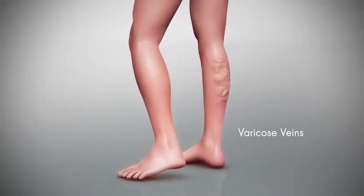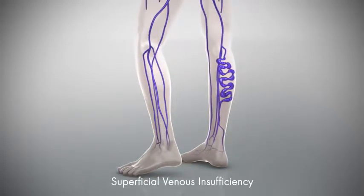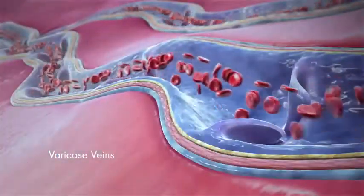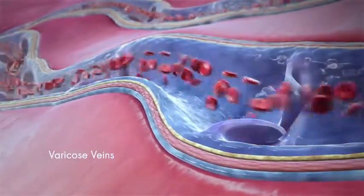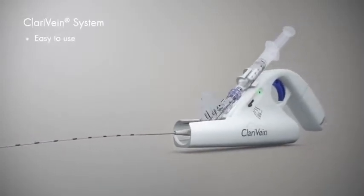Varicose veins are enlarged veins in the leg, most often caused by chronic venous insufficiency, or CVI. CVI is a progressive medical condition where veins that carry blood from the legs toward the heart no longer function effectively, causing blood to pool in the legs and the veins to swell.